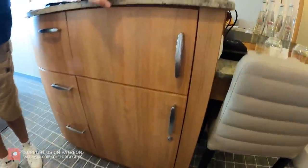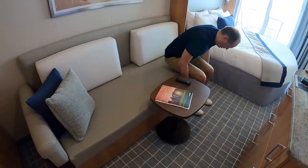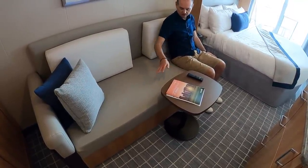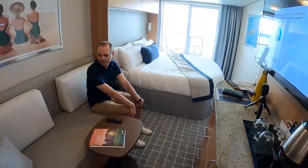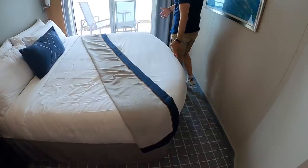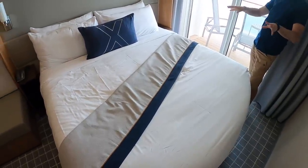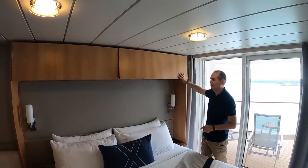Over here where Nick is, is a sofa — it's comfortable, it's leather so it's easy to wipe. I don't think it converts to a bed since it's a two-person stateroom. Celebrity went through a refit recently in 2020, so this room is the new design. Moving on to the bed — I'd say that's super king size, it is huge. There are a couple of cupboards above the bed as well, quite sturdy and solid.